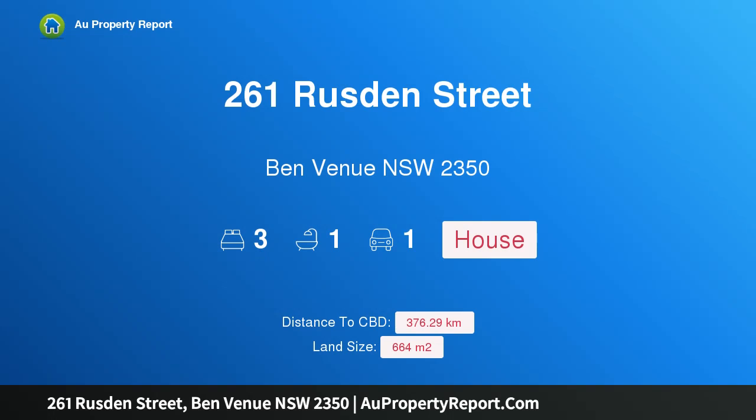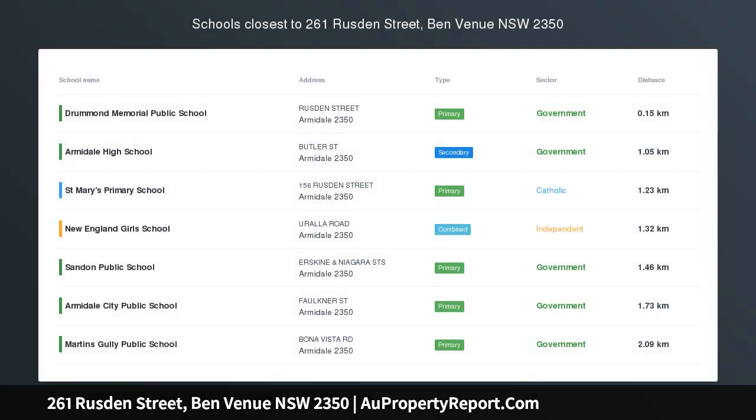Hi, I am glad to introduce property 261 Ruston Street, Benvenue New South Wales, 2350. Californian charm with contemporary feel.